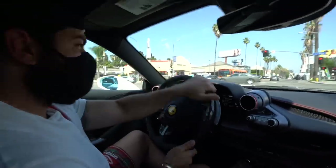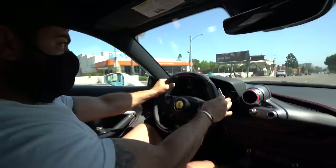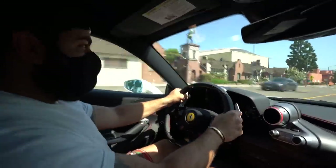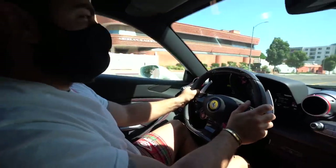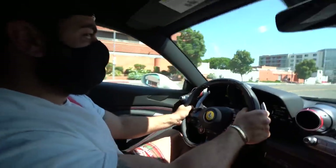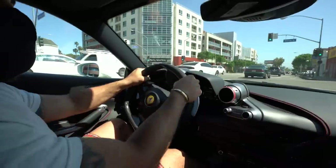First gear a little squirrely, but then it just picks up — beast. Yeah, I like this car. Good job Ferrari. I should race Sarkis.